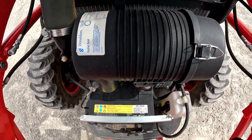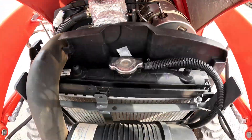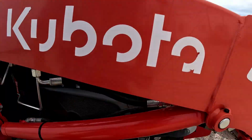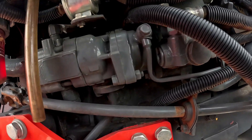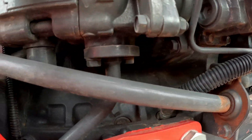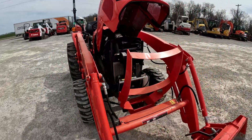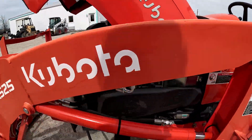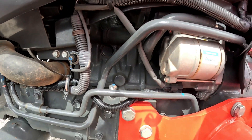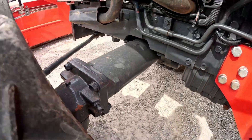Everything in here looks good. Going to take a look at the side of the block — as you can see, everything's nice and dry. I don't see any oil or diesel running down the side of the block. Same thing on the other side — nice and dry, no oil running down the side of the block. Oil pan's nice and dry too. Everything looks pretty good on that front axle.